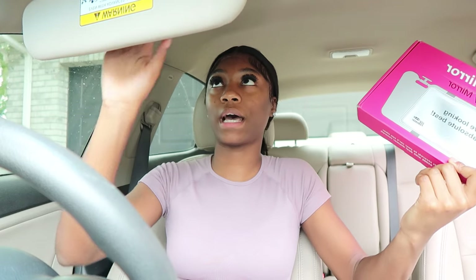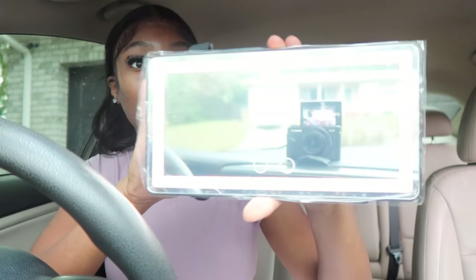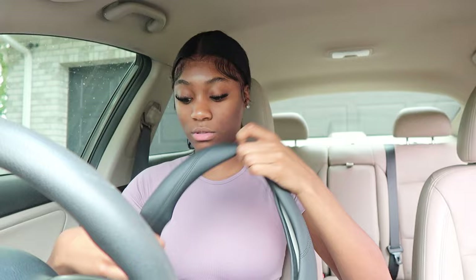I also got an LED light vanity mirror. My existing one is a good size, but I wanted a bigger one with a light — just an upgrade. I was going to get one for the passenger side too, but no one's really going to be in my car. It comes with a charger. I'm not taking the plastic off yet, but you can click it on and off to change settings. Next I got a steering wheel cover from Amazon — the theme for my car interior is black, so I'm going to put it on now.